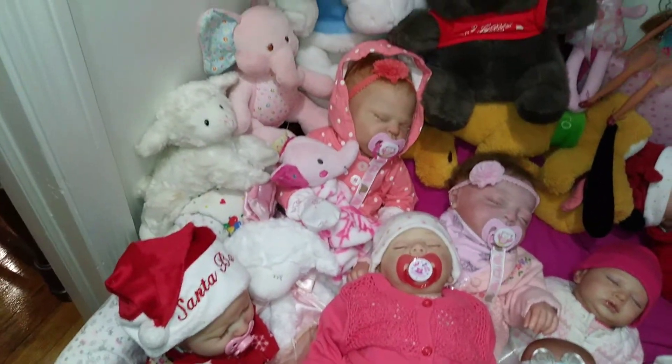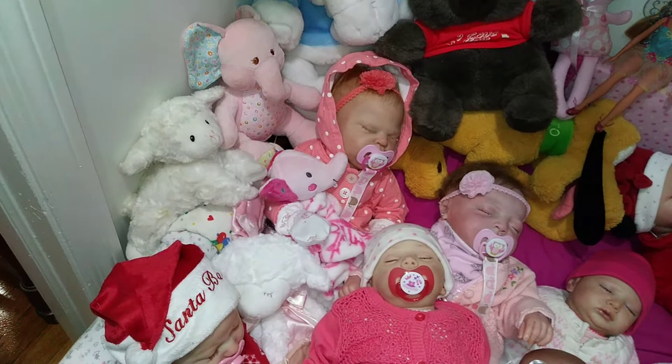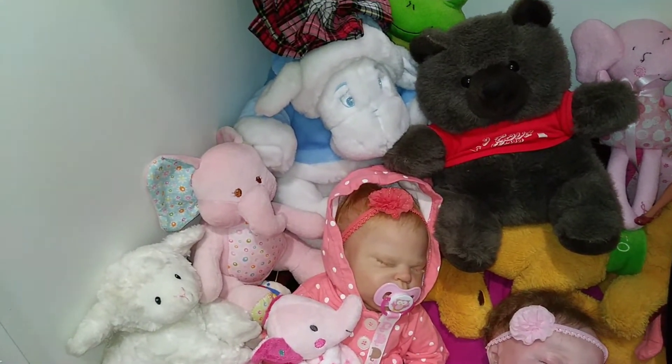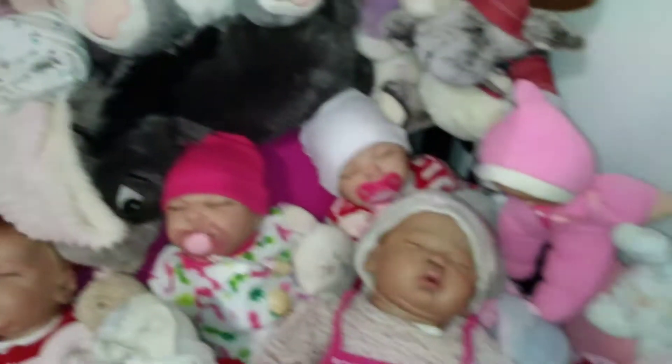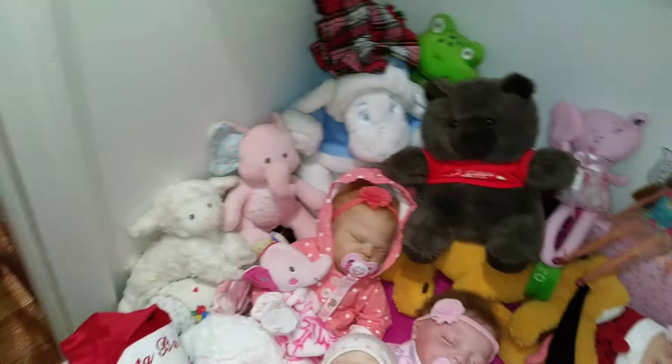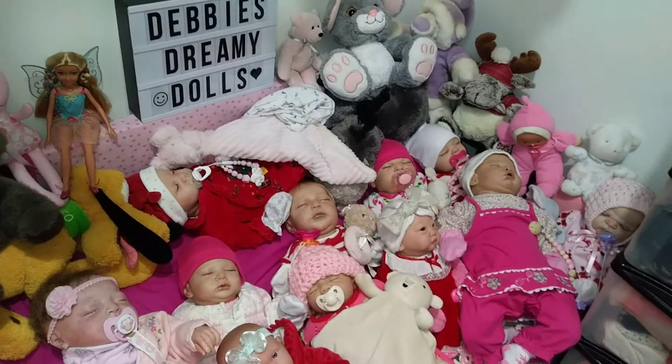I still have to change a good majority of them. Sailor back there, she's changed. Also changed — I changed my Hannah Grace, the Evelyn. I think that's it. But yeah, as you can see, that's what's going on in the nursery.